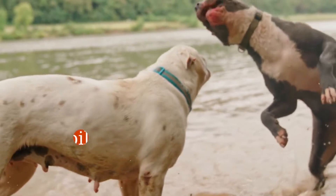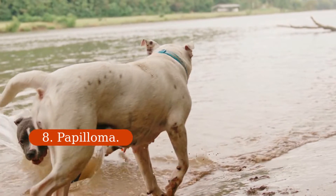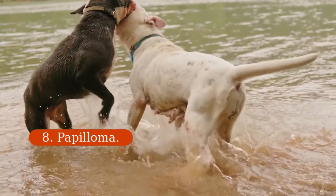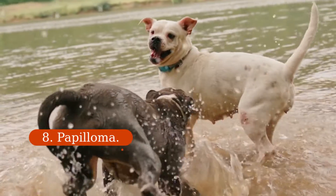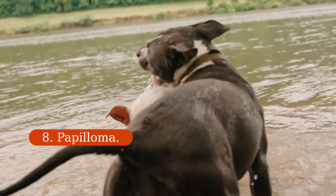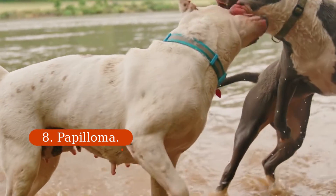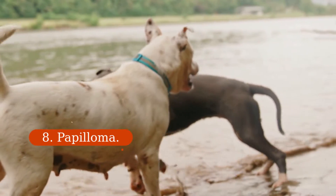8. Papilloma. These benign tumors are warts in dogs and can be uncomfortable and troublesome. When this infection develops, you typically see multiple pale, hard, cauliflower-like warts on the lips, inside the mouth, and around the eyes. Warts can be painful and severe infections can make chewing and swallowing difficult. The papillomas will disappear after a few weeks, sometimes months, although if they are causing significant problems for the dog, they can and should be removed by a veterinarian. These benign tumors are caused by a virus called papillomavirus, spread by direct contact with an infected dog or with contaminated objects such as bedding or toys. The incubation period often lasts for months, so by the time symptoms manifest, they may have already spread to other dogs in the home.